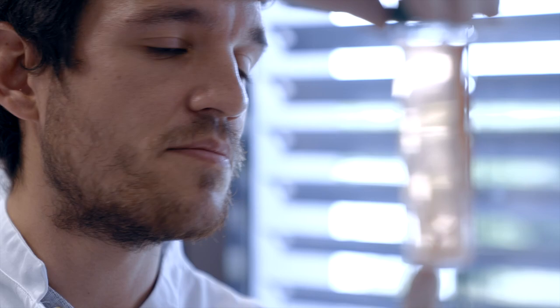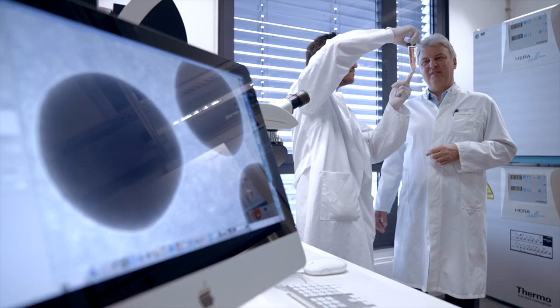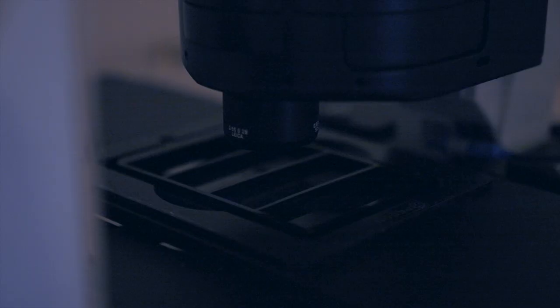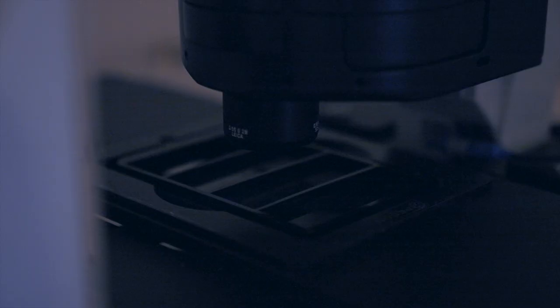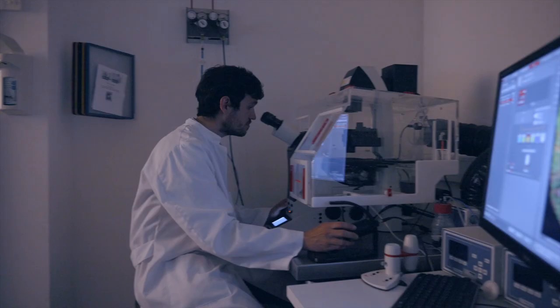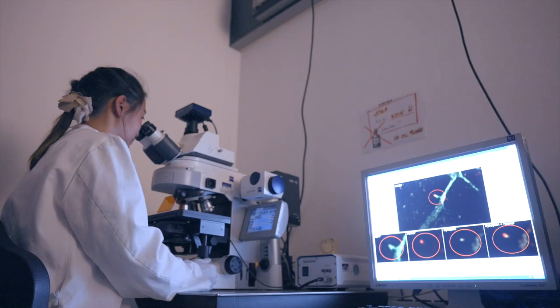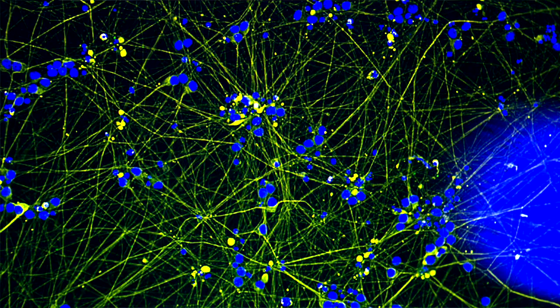When it comes to therapy approaches for neurodegenerative diseases, the focus is instead on how cell models can also be used to test agents and how cell loss in the brain could be compensated. One approach to tackling this issue is the development of cell transplants. The great difficulty or challenge is that there are a few diseases in which only one type of nerve cell preferentially fails.